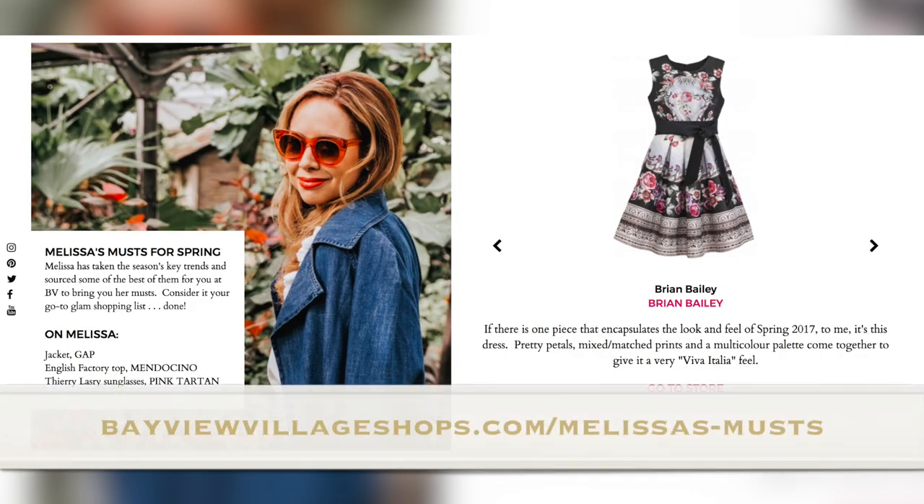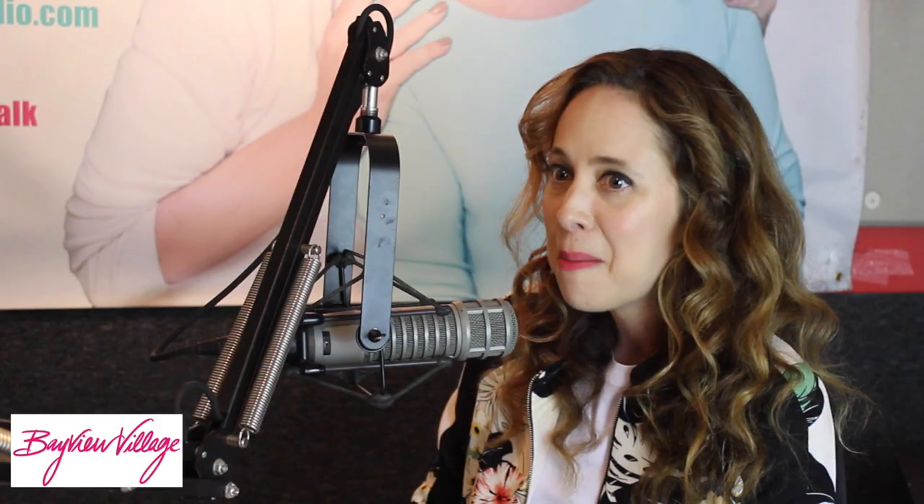Tell people how they can connect with Bayview Village and your special page, Melissa's Musts. Our website is bayviewvillageshops.com. There we have our spring/summer lookbook, as well as 45 must-haves for the season — and we only gave you five here, so you'll have to go to the website and check that out. Well, thank you so much for joining us. My pleasure. This is What She Said — stay with us.